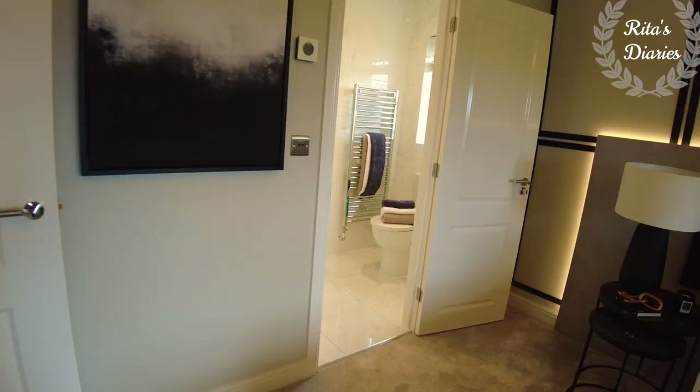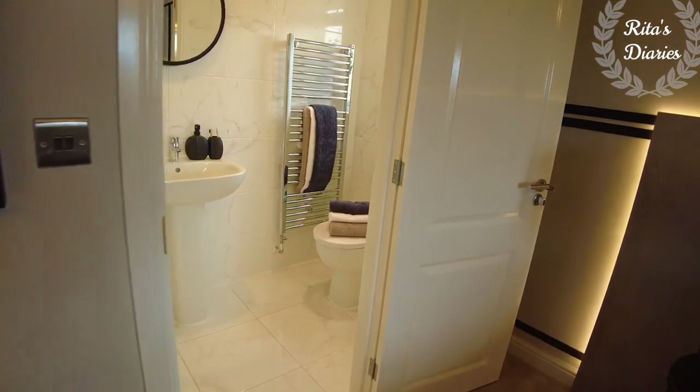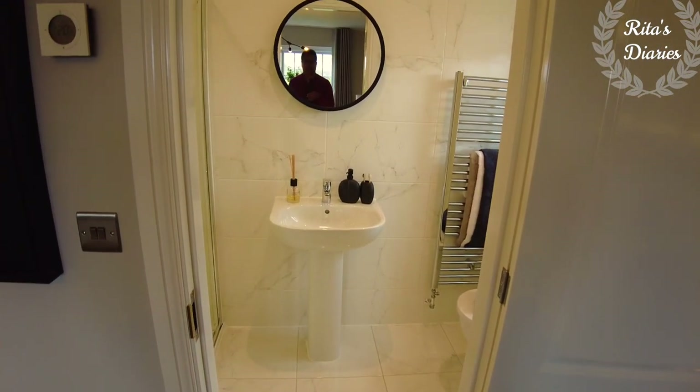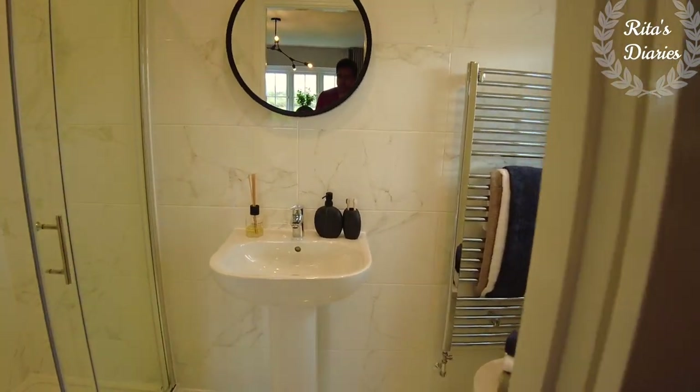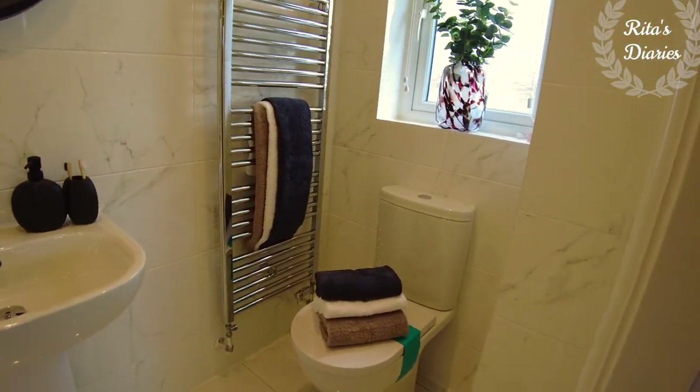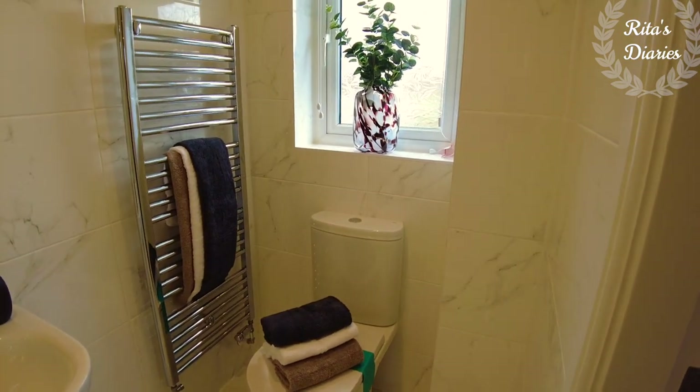Now let's check out the ensuite. This is the fully tiled attached bathroom — towards one side you get the walk-in shower and towards the opposite side you're getting the water closet and sink. They also gave a window in this bathroom so the ventilation is good.